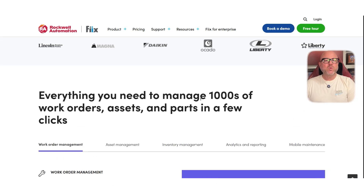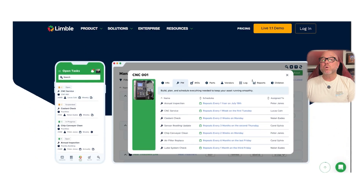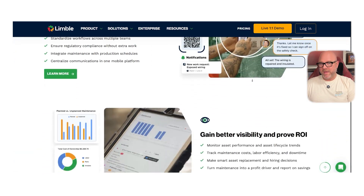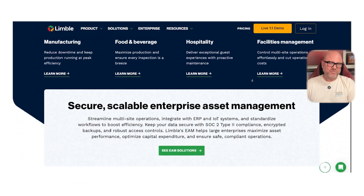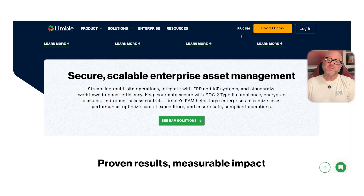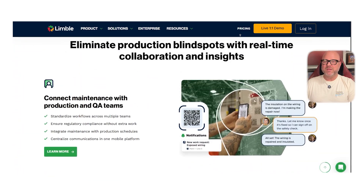Now, if your priority is getting started quickly and keeping costs low, Limbo CMMS is worth a look. It's simple, affordable, and very effective. Limbo gives you all the basics — work order management, asset tracking, and PM scheduling — but without all the clutter. The user interface is clean and setup is fast. It also has a mobile app that works offline, which is super helpful in places with limited connectivity. So if you want an easy solution, Limbo might be the right fit.